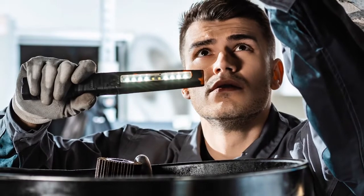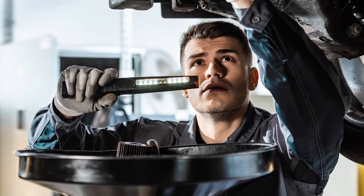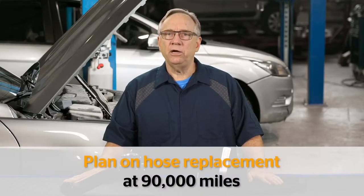A good opportunity to do this is at every oil change, as oil changes are much more frequent than coolant changes. And then plan on hose replacement at 90,000 miles, or at least give it consideration.